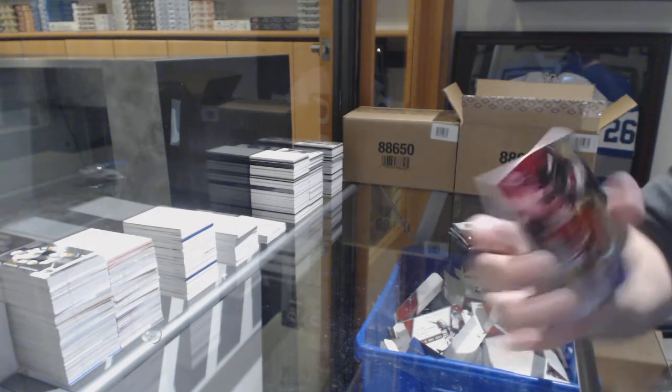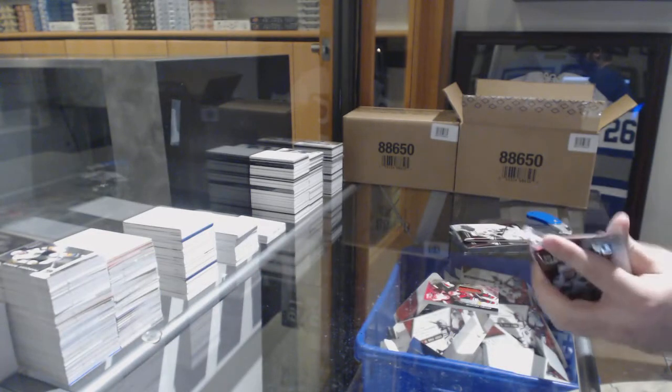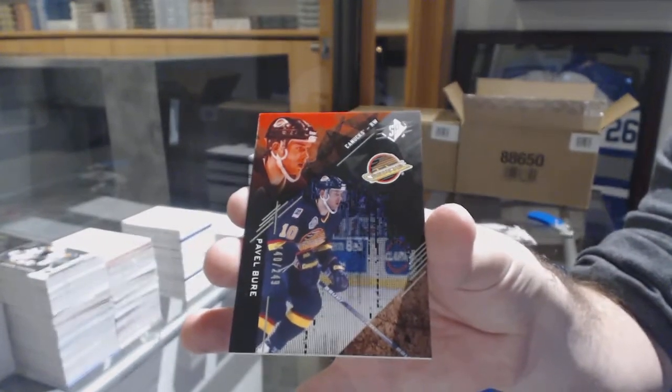For the Coyotes, 299, Clayton Keller. It was a Colin White Black Lustrous Rookies to 25. For the Vancouver Canucks, Pavel Bure.